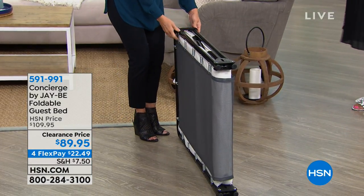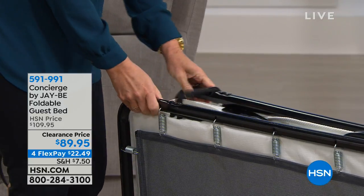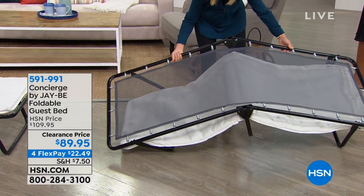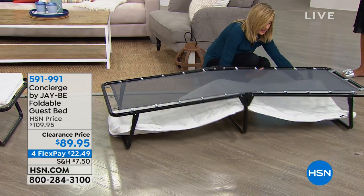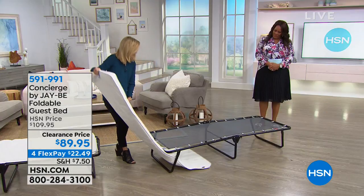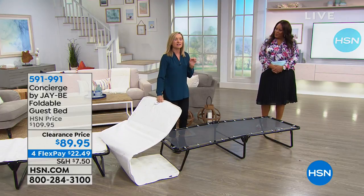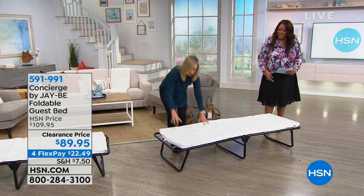JB is big in Great Britain and well-known — a high-quality bed with high standards and all-steel frame construction. When you get it home, there's no assembly. It comes with a clip that easily clips together — nothing to put it in a bag or case. You fold it out, all metal framing, open the legs up. It actually comes with a mattress that stores right underneath the bed.